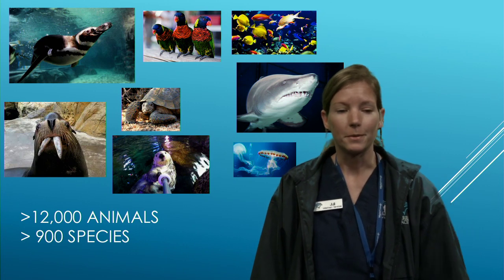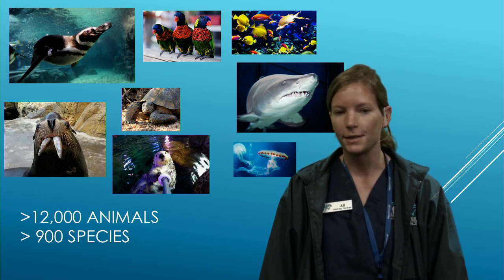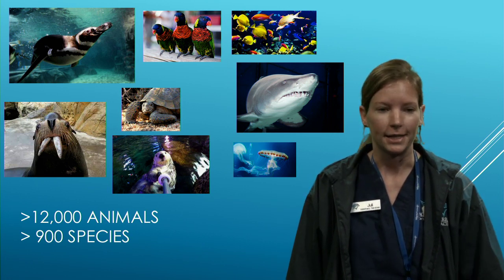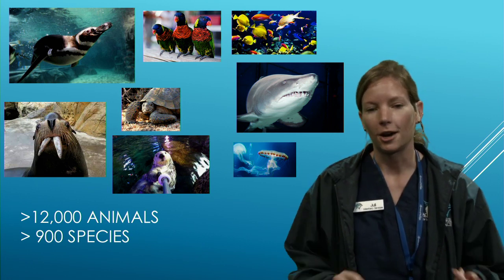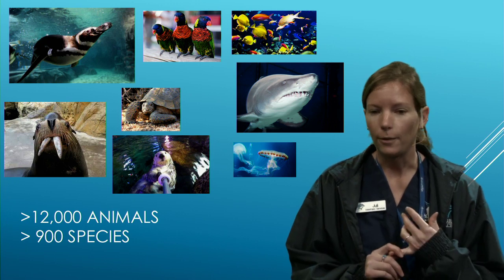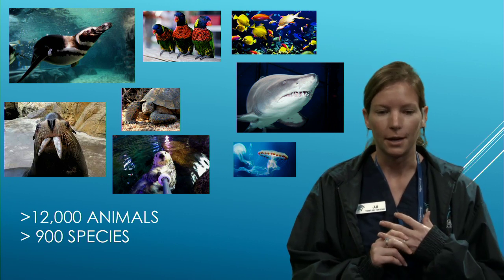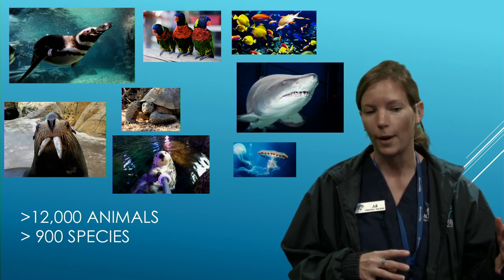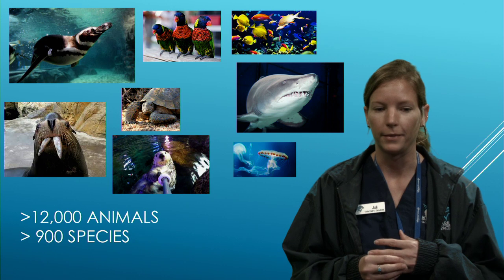At the Aquarium of the Pacific, we house over 12,000 animals and have over 900 different varieties of species. Some animals we take care of here are threatened in the wild, critically endangered, and we even have some that are extinct in the wild — only housed in institutions.